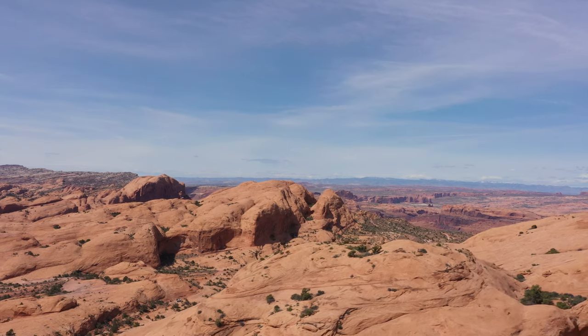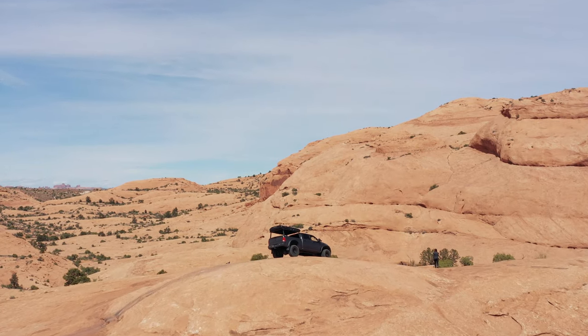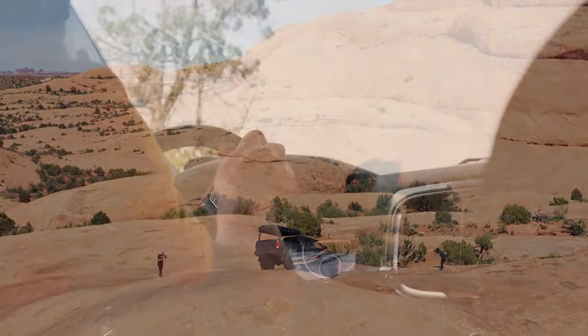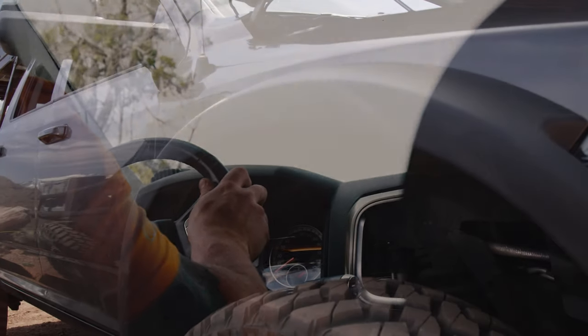I can haul all the gear that I need, be completely comfortable, have the radio going, have the AC on, and handle whatever we want to throw at it. I wanted to have something that I didn't have to worry about — I could just get in it and go, do my regular maintenance, and it would just be fine.